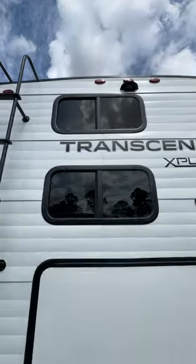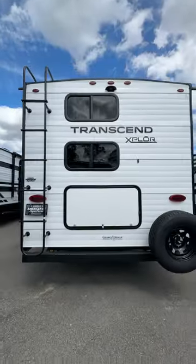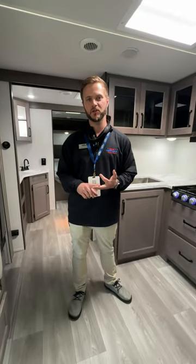Come check out our wide selection of travel trailers, fifth wheels, and motorhomes at a Great American RV dealership near you, or at GreatAmericanRV.com, where we're making memories one weekend at a time.